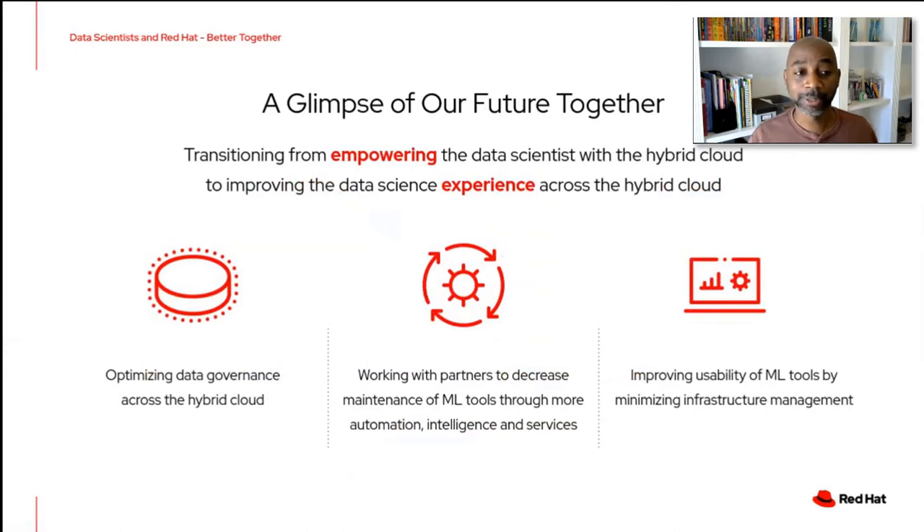We're also working with partners specifically to decrease the maintenance of machine learning tools through automation, intelligence, and additional services. We don't want IT departments bogged down with maintaining all the tools that data scientists need. By baking more intelligence into those tools — knowing when things aren't healthy and having self-healing or self-diagnostic capabilities — we can have a platform that runs on its own. Working hand-in-hand with our partners, we're providing better tools for data scientists and IT departments with more intelligence around what's going on.